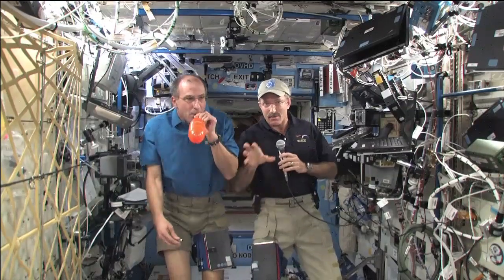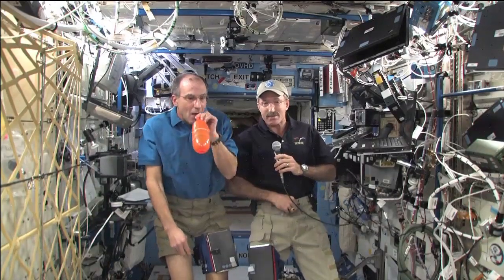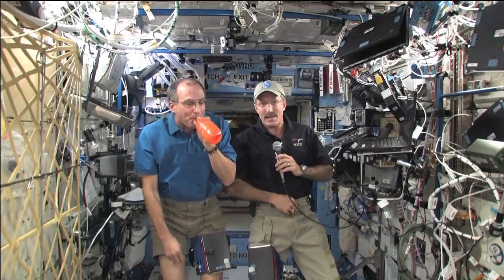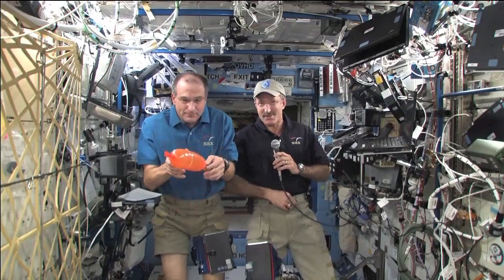We all have our own small sleep station, we call it. It's like a bedroom, but it's a very small bedroom, about the size of an old-fashioned phone booth. But it's big enough for our sleeping bag, big enough for a computer, and big enough for pictures from friends and family. We basically have that sleeping bag tied to the wall or maybe hanging from the ceiling, and we essentially float in that sleeping bag. It's like sleeping on the softest bed you could imagine.